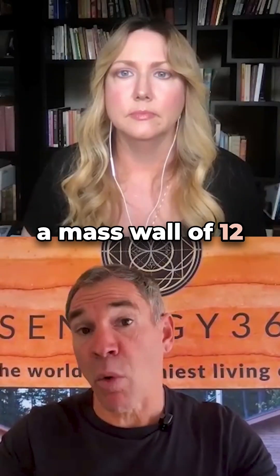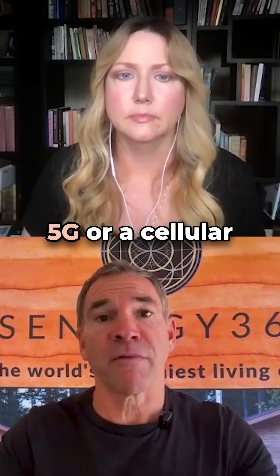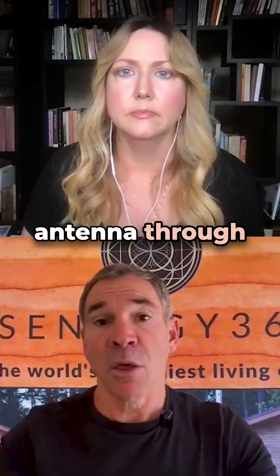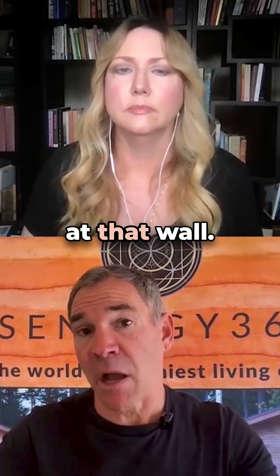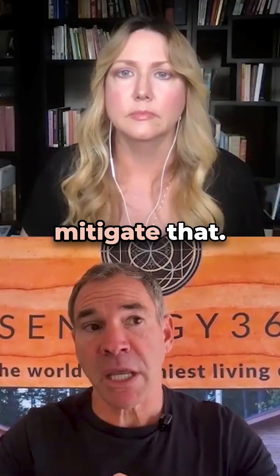When you have a mass wall of 12 inches thick, you don't get the radio frequency wave from like a 5G or a cellular antenna through that wall — it stops it at that wall. Now, it's not going to stop a bunch of power lines, and there are other ways to mitigate that.